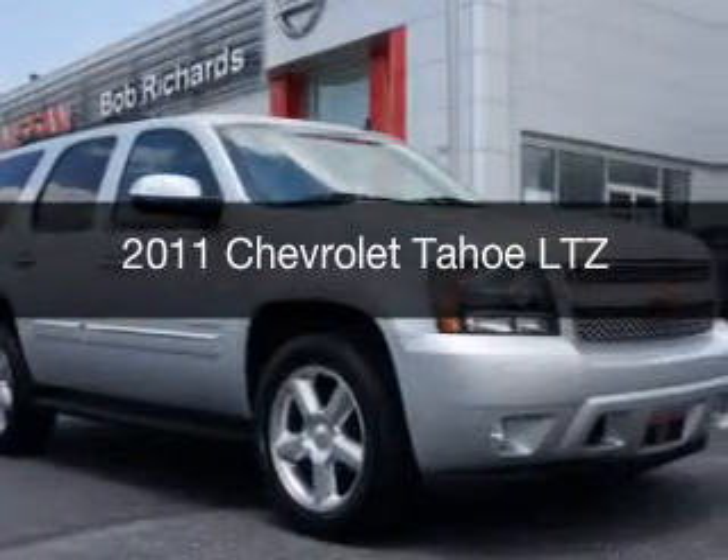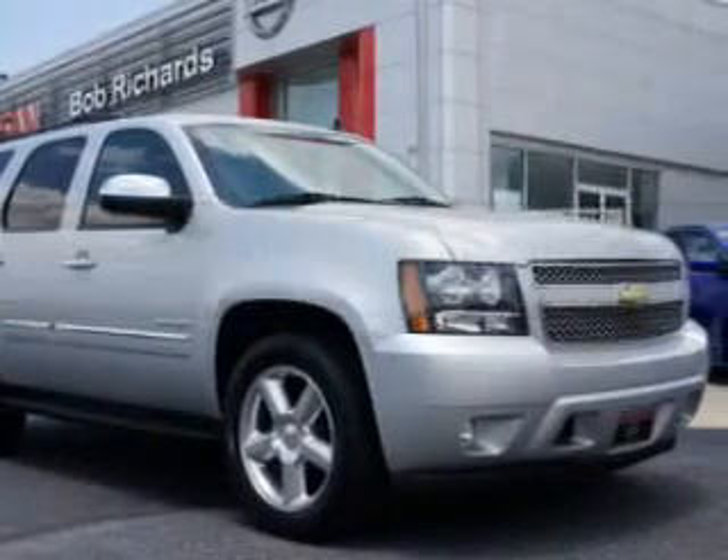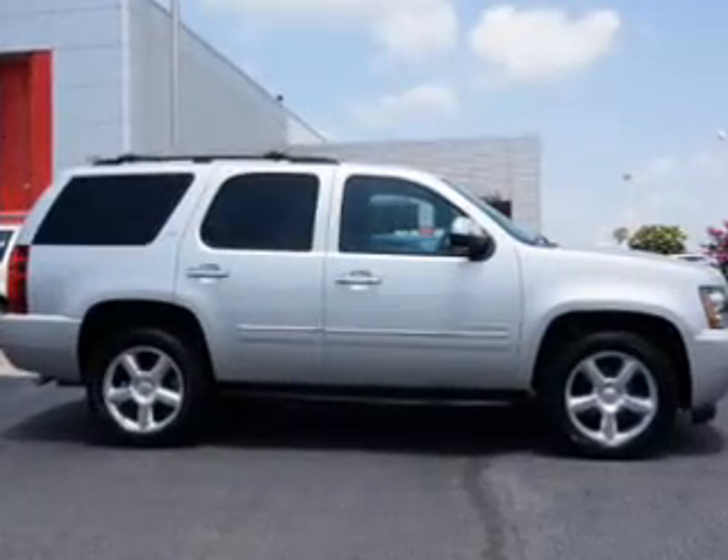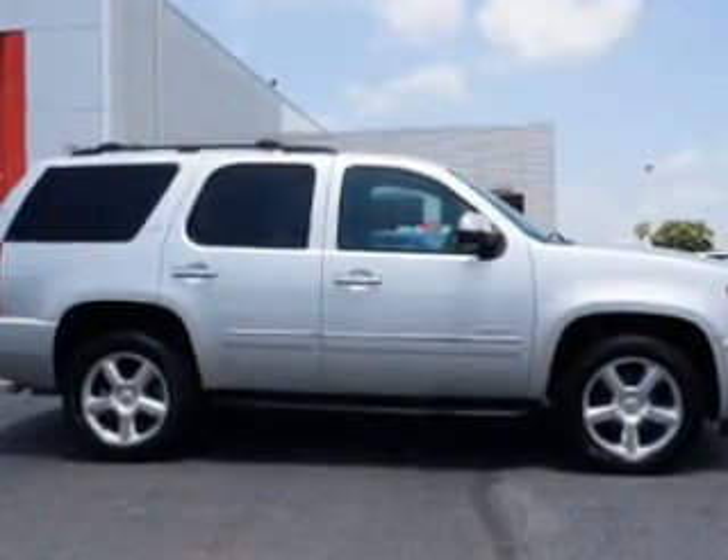This is a used 2011 Chevrolet Tahoe, powered by rear-wheel drive, a 5.3-liter, 8-cylinder engine, and a 6-speed automatic transmission.